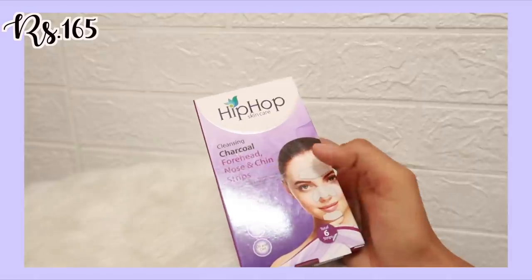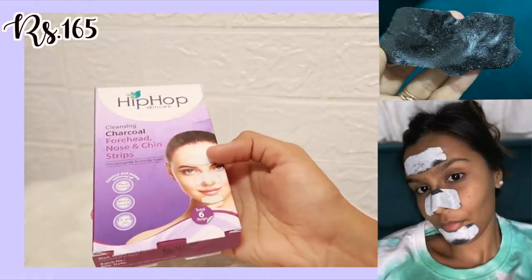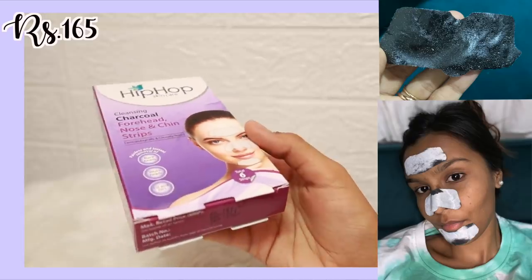The next product is also from Hip Hop — their nose, forehead, and chin strip for blackheads and whiteheads. It does such a good job at cleansing your skin. I think this is one of the best nose strips I've ever used and it's only for 165 rupees.